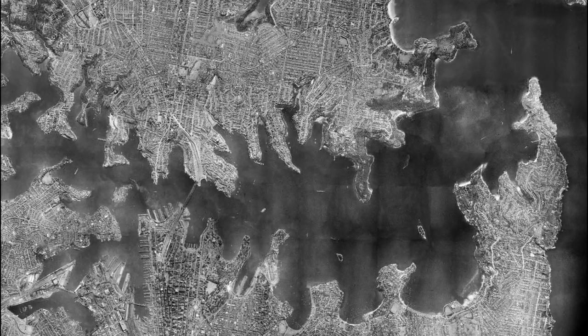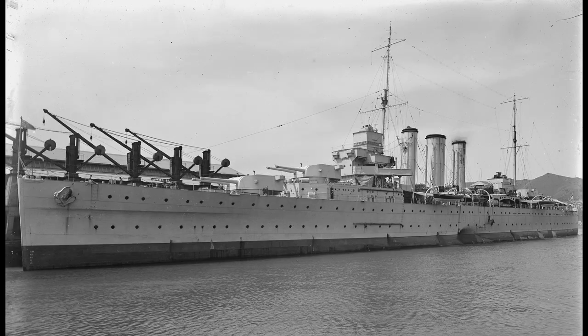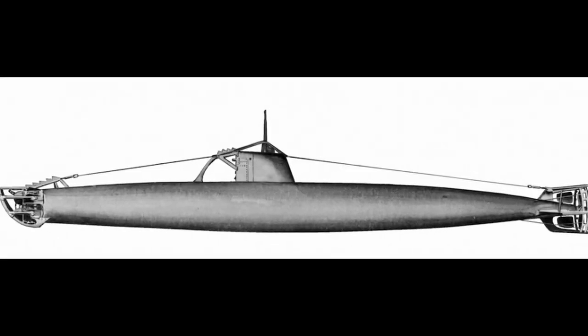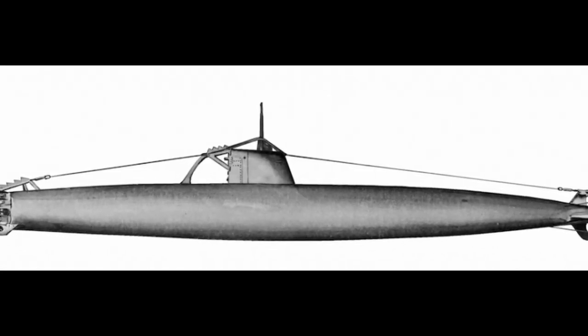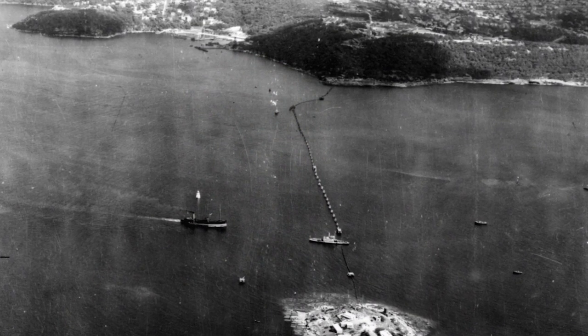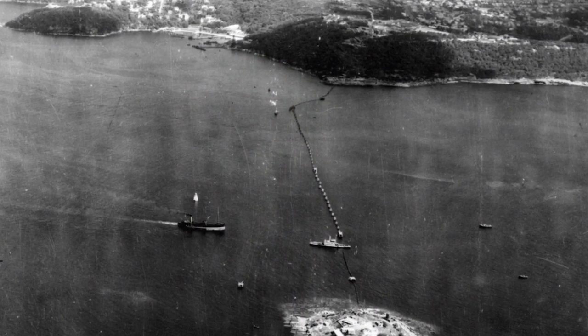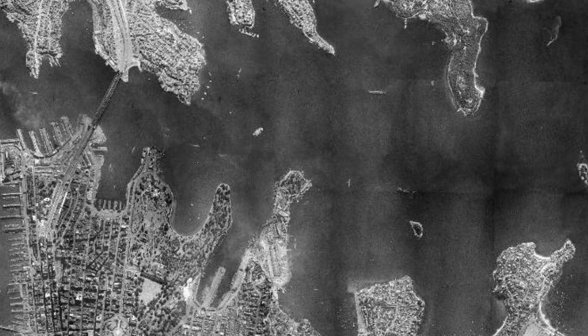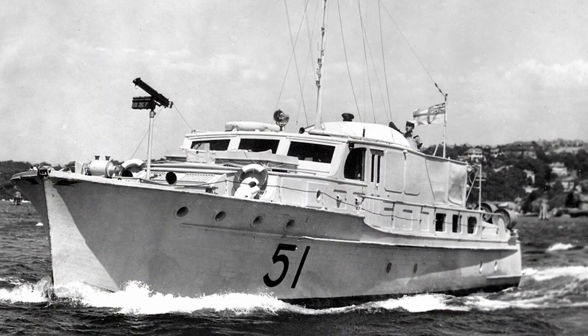Prime targets included the cruisers HMAS Canberra and the USS Chicago. The Japanese plan was to launch three midget submarines off Sydney Heads and, after penetrating the anti-submarine booms laid across the harbour mouth, to sink as many ships as possible. Although it housed a major Allied naval base with 20 warships at anchor within a capital city, Sydney was poorly defended.